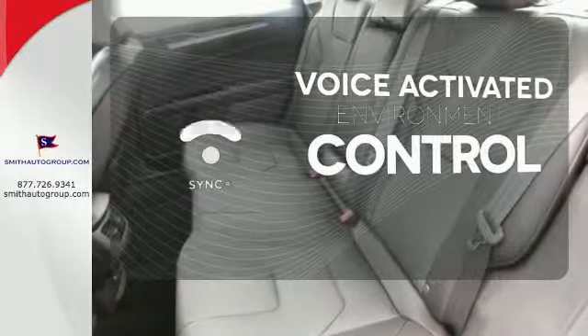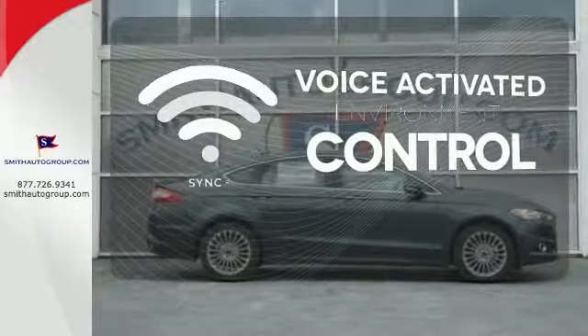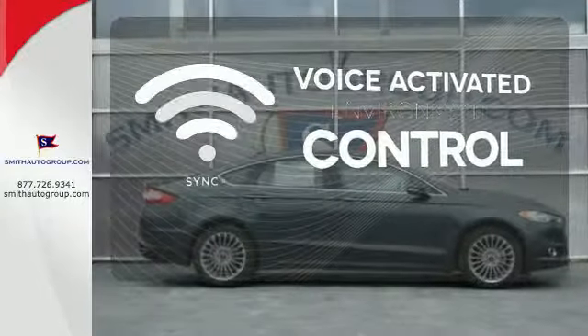SYNC technology allows you to control your music, hands-free calling, and so much more with just the sound of your voice.